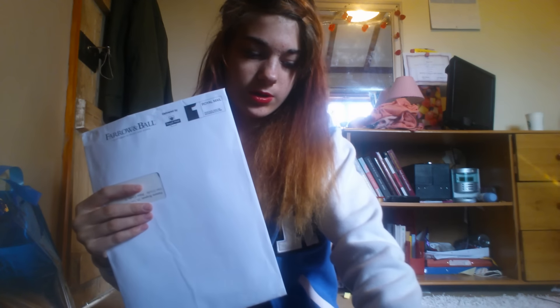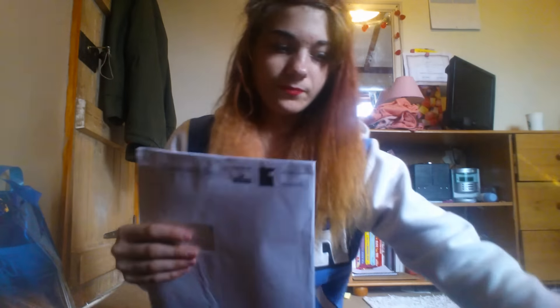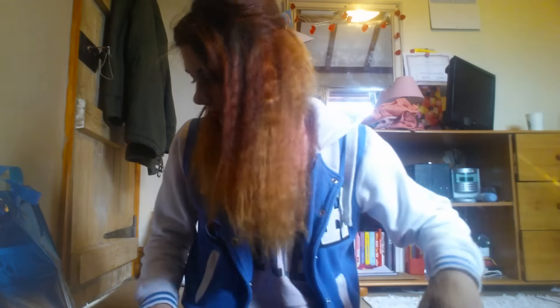Then lastly, from Farrow and Ball — which is a wallpaper company — you get a leaflet and all their contact details, which I'll leave below, along with your receipt. From them I got another one of these in a different colour, another one in a different colour, and one of these. I like vintage and stuff like that, so that's kind of vintage.